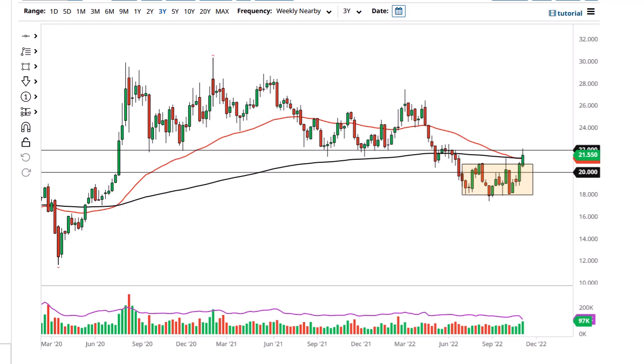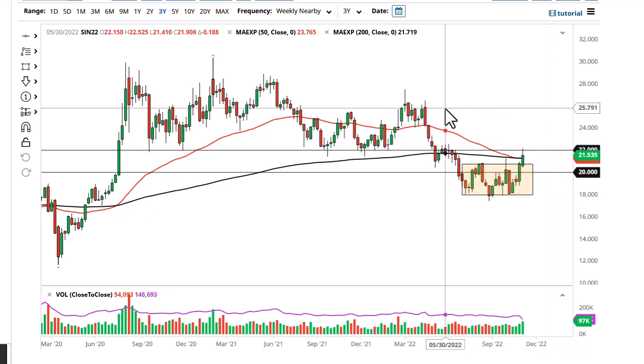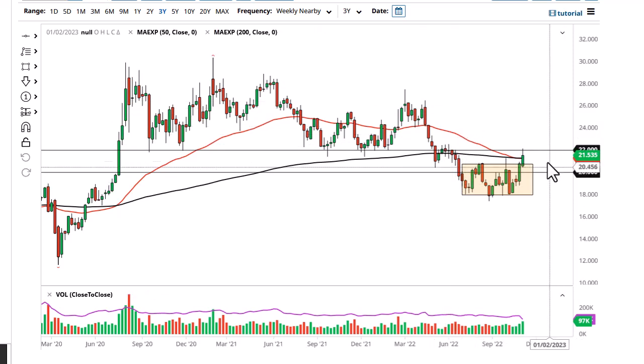You get these bear market bullish rallies that rip the face off of everything, and then we drop — and I think that's what we're going to see. I can't guarantee it obviously, but if we get a daily close above $22, then I'd have to look at this through the prism of $24, maybe $26. Until then, this looks like a selling opportunity.